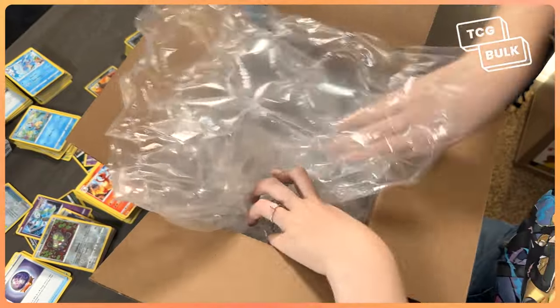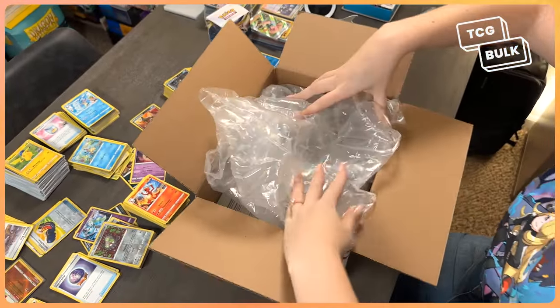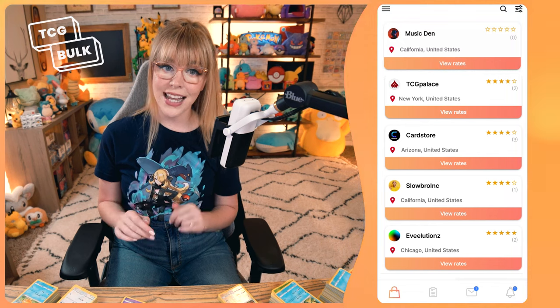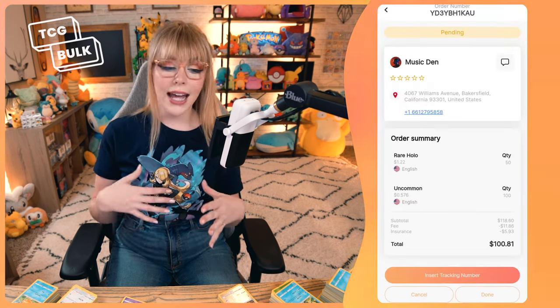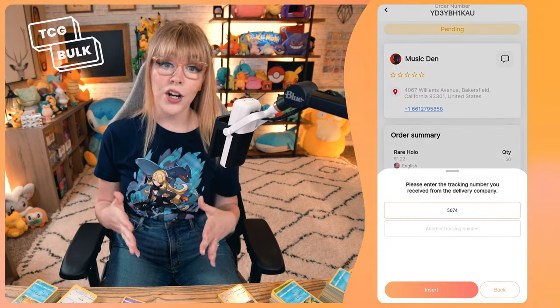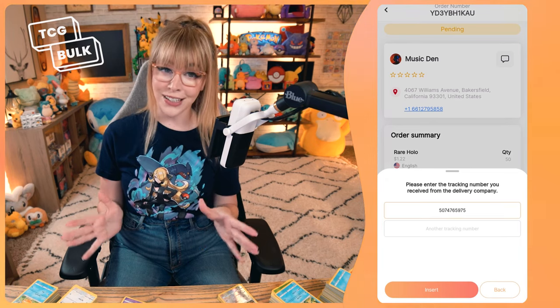In case you have any doubts, I'll make a video explaining how to safely pack your cards. From here, the shipping process is completely up to you. Take your packages to the delivery company of your choosing. Once you've sent the cards, tap back on the app and check your notifications. There, you'll find your pending orders. Select your order and click on Insert Tracking Number. Here, you need to provide the buyer with the tracking number of your package and which shipping service you chose.